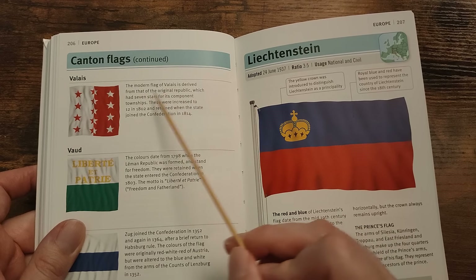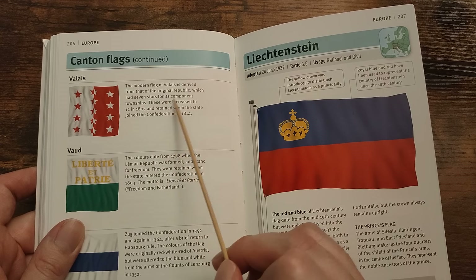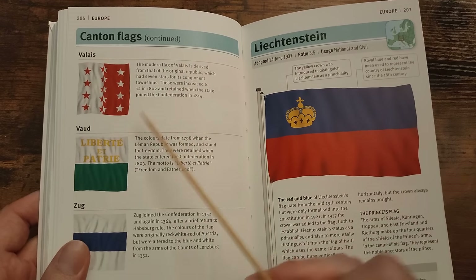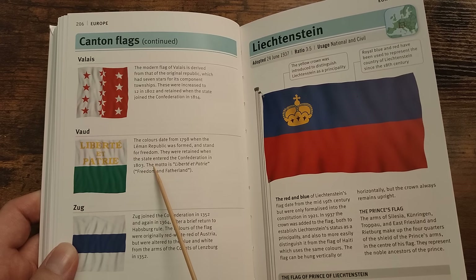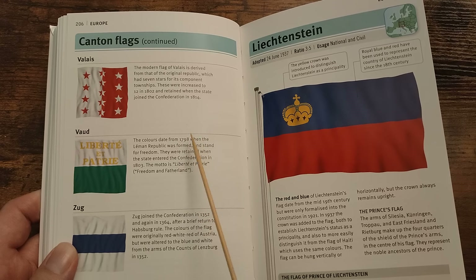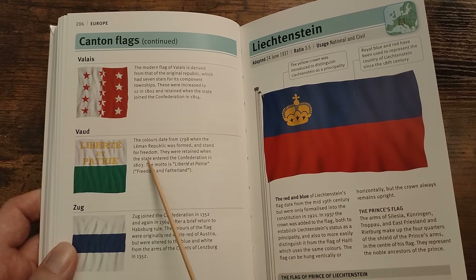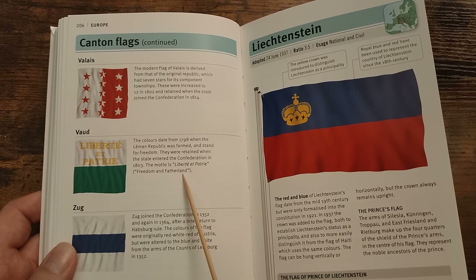Valais — the modern flag of Valais is derived from that of the original republic which had seven stars for its component townships. These were increased to 13 in 1802 and retained when the state joined the Confederation in 1814. Vaud — I think it's a French one. The colours date from 1798 when the Léman Republic was formed and stand for freedom. They were retained when the state entered the Confederation in 1803. The motto is 'Liberté et Patrie' — freedom and fatherland.